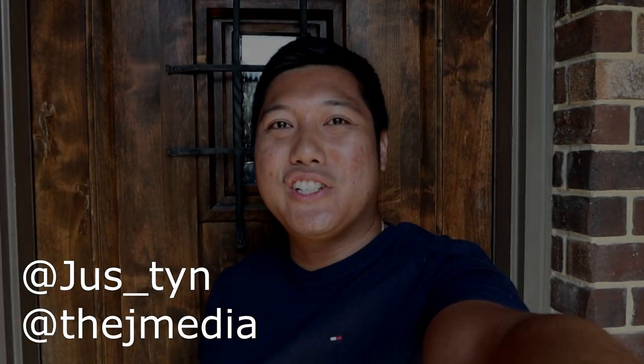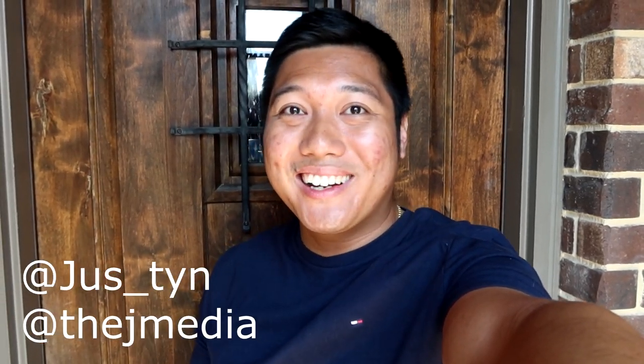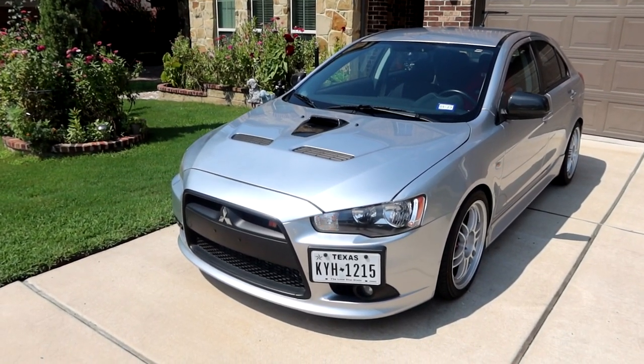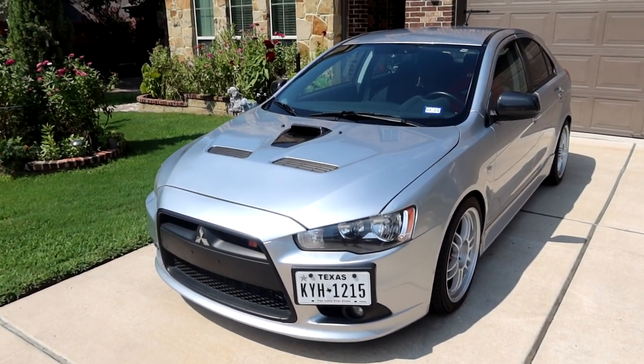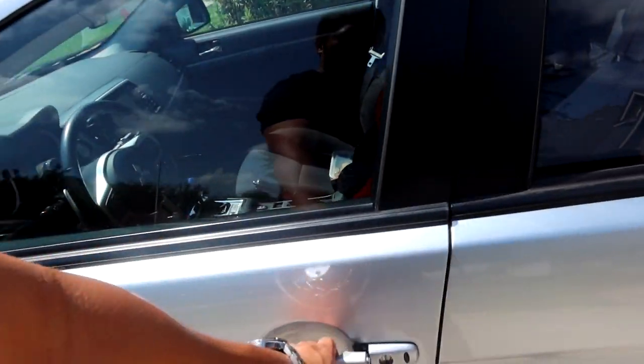What is going on guys? It's Justin from J-Media. Today is an exciting day because we'll be picking up a new car. Before you say anything, it's not for me — it's a new car for my brother. We'll be taking my 2010 Mitsubishi Lancer Ralliart, which is my daily driver now, to go pick him up.